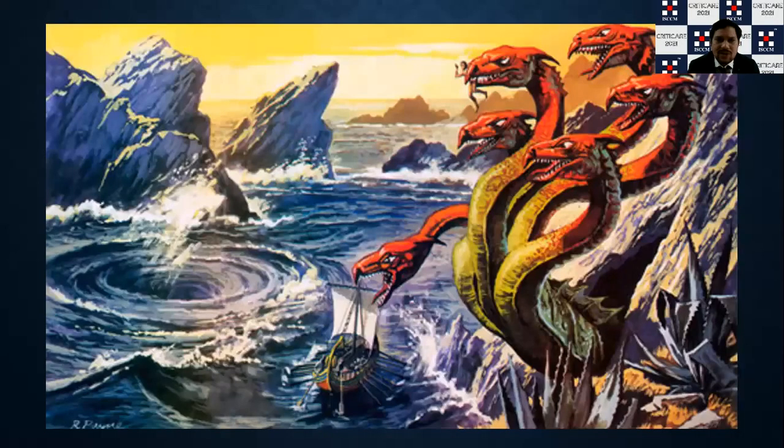Hyperglycemia is bad for the body, but hypoglycemia itself is also detrimental. This is like Scylla and Charybdis from Greek history — Ulysses negotiating between two monsters, one on each side of the ship. How do you navigate between them?